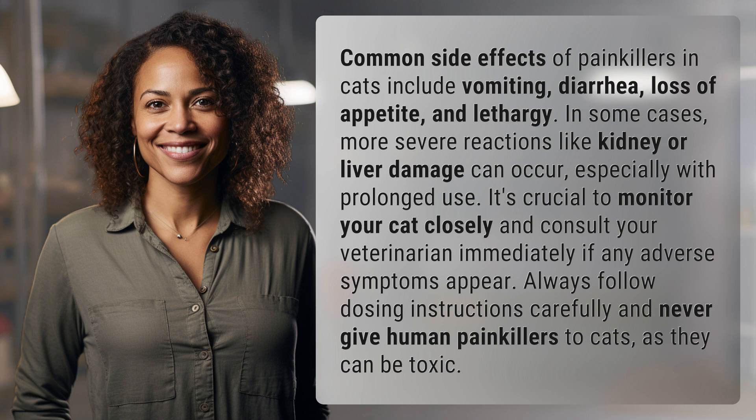In some cases, more severe reactions like kidney or liver damage can occur, especially with prolonged use. It's crucial to monitor your cat closely and consult your veterinarian immediately if any adverse symptoms appear. Always follow dosing instructions carefully and never give human painkillers to cats, as they can be toxic.